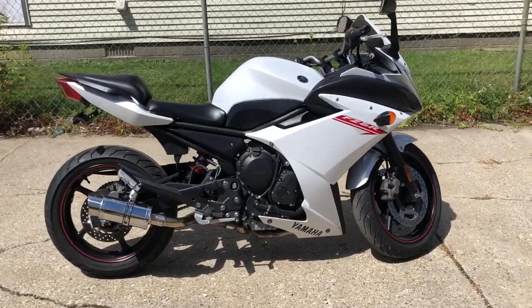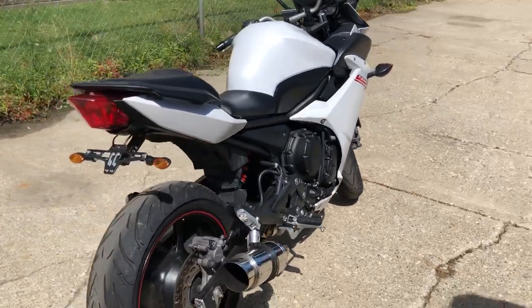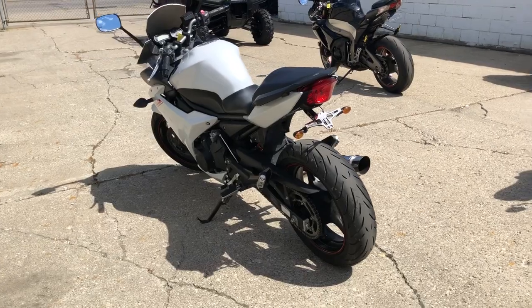Hey guys, ApprovalPowersports.com here. Anybody looking for a nice, cheap starter sport bike, this is it. This is a 2012 FZ6R for sale, only 15,162 miles.